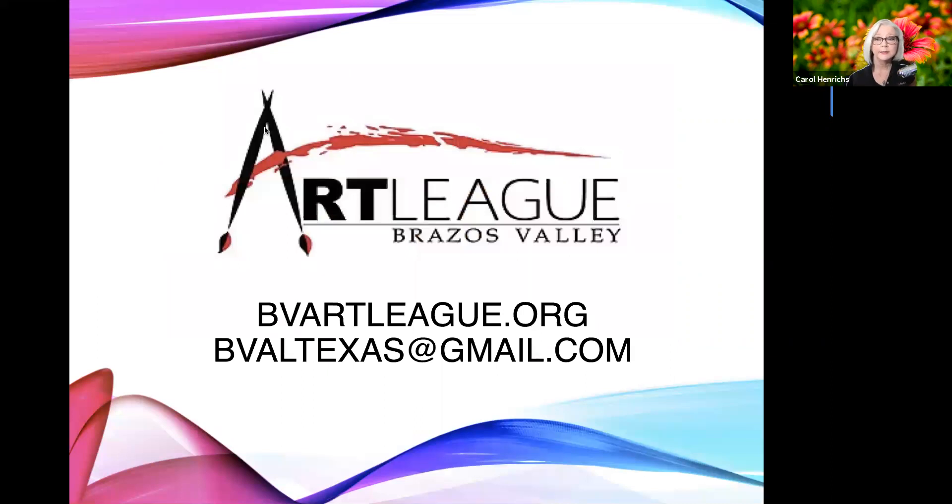This is a presentation from the Brazos Valley Art League. Here's our contact information. If you want more information about the Art League, you can go to our website at bvartleague.org or email us at bvaltexas@gmail.com. I'll put this up again before we're done today.